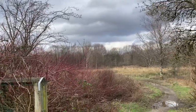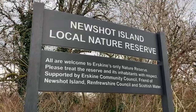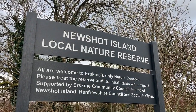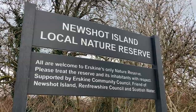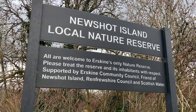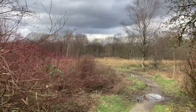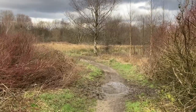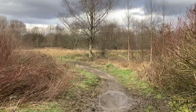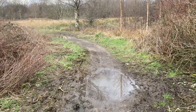This is one of the entrances here, which is on the main road. I would definitely recommend wearing sensible shoes.